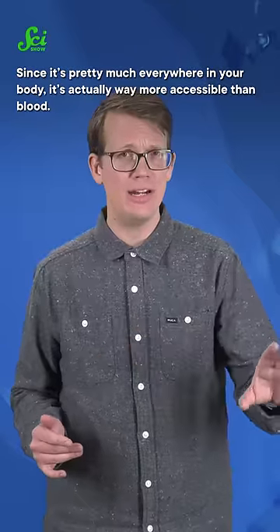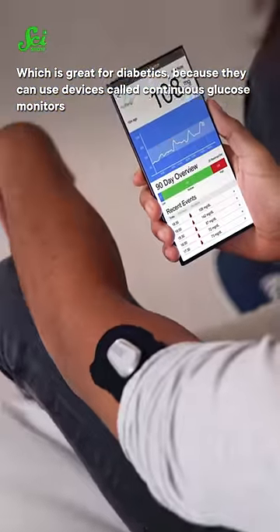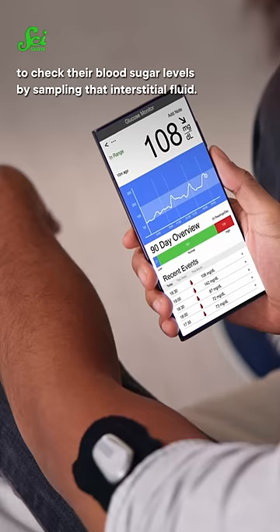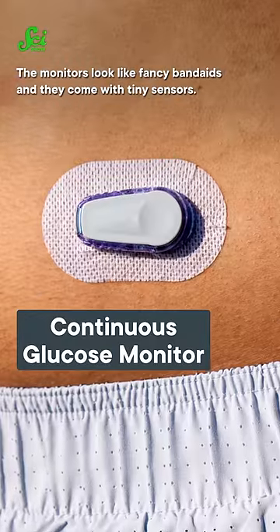Since it's pretty much everywhere in your body, it's actually way more accessible than blood, which is great for diabetics because they can use devices called continuous glucose monitors to check their blood sugar levels by sampling that interstitial fluid. The monitors look like fancy band-aids, and they come with tiny sensors.